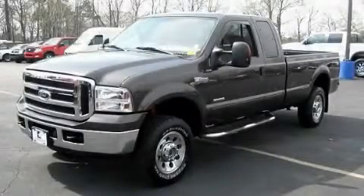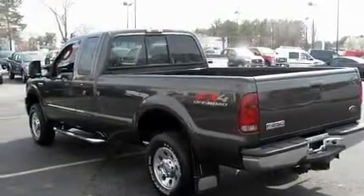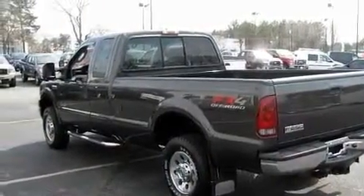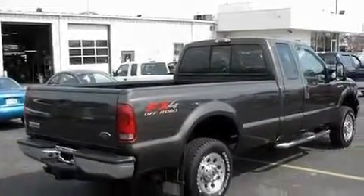This is a 2007 Ford Super Duty. It has the power to move what you need and the look too. It features a 6.0 liter 8-cylinder engine, an automatic transmission, and four-wheel drive.